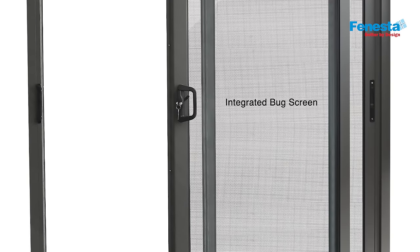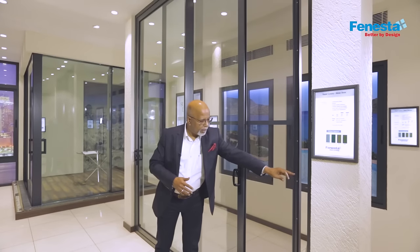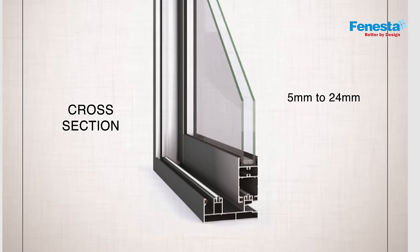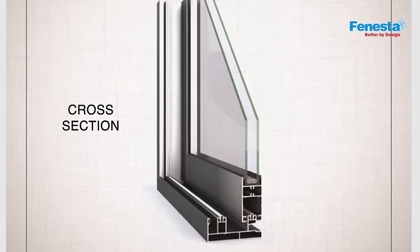It also has an integrated bug screen which is mounted on the outside, with an integrated handlebar. The glass in the sliding system ranges from single glass of five millimeters to twenty-four millimeters of double glass or laminated glass.